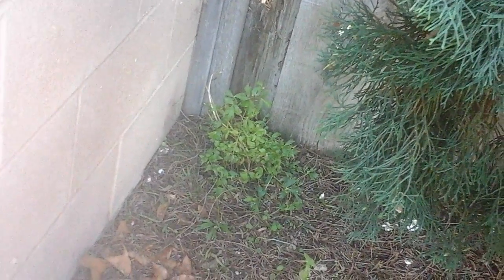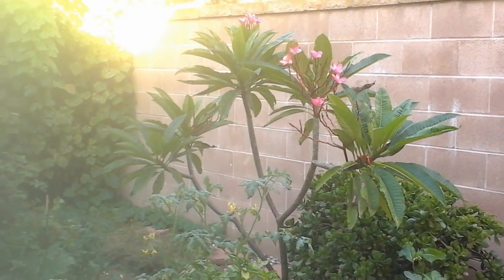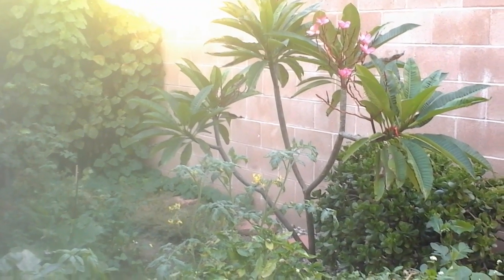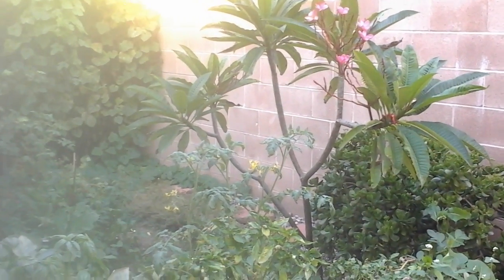There's a lovage in the back there — it didn't die off for the winter either, so it's coming along nicely. Finally, the plumeria is still flowering. It's the early evening now so we've got the sunlight on this side — I usually like to go in the morning because in the morning it's not so bright.